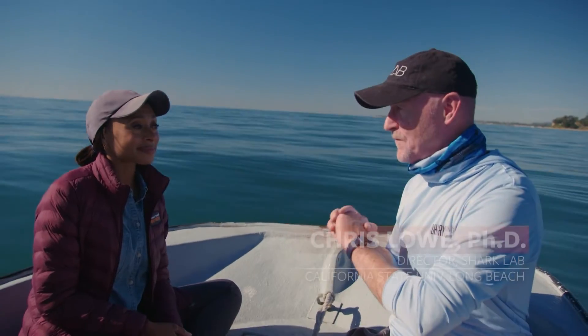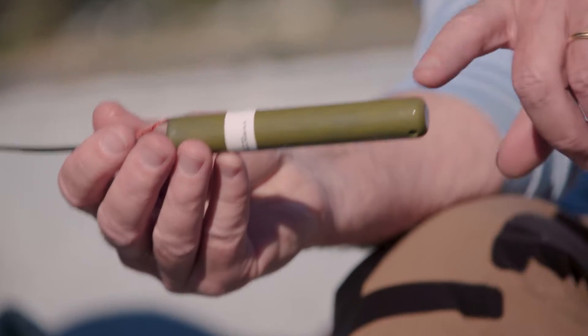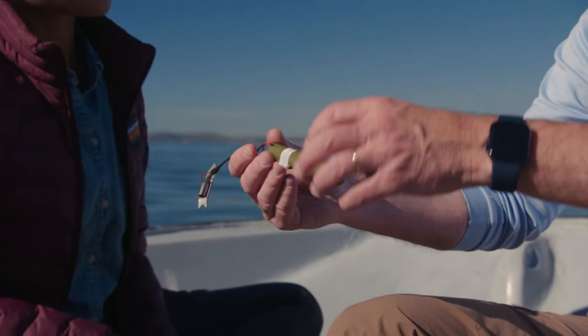The goal for today is to continue doing what we've been doing for the last six years — tagging more sharks so we can monitor their behavior. This is one of our acoustic transmitters. Each transmitter has a unique ID, so as the shark is moving through the water, we not only know where it is in proximity to a receiver, but we also know the depth that it's at.